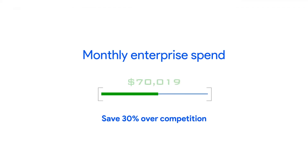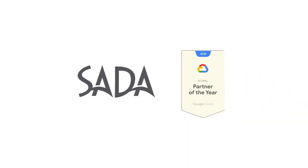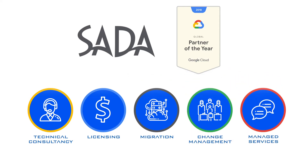Cost savings can be as much as 30% over competitive environments, but the true power of G Suite is unlocked through SADA. As a Google Cloud Premier partner, you get expert services including technical consultancy, licensing, migration and deployment, change management, and managed services assistance.